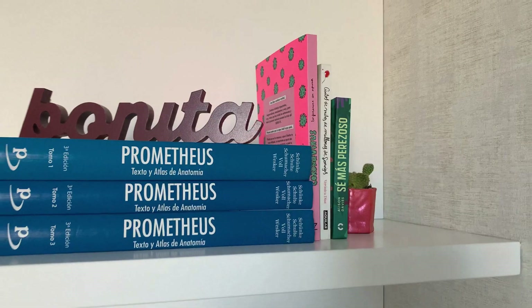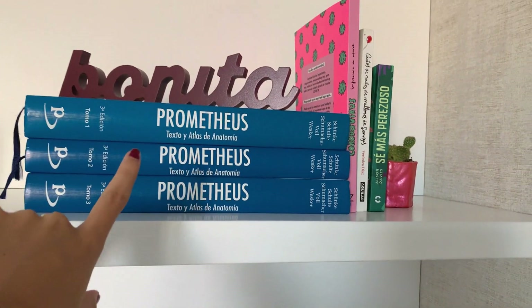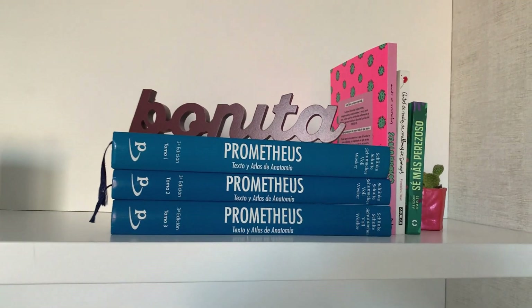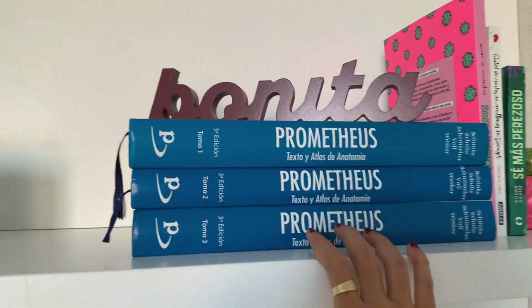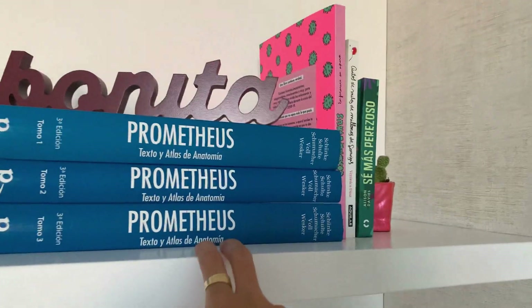La estantería me ha costado bastante decidir qué quería poner y todavía no estoy del todo convencida, así que es posible que cambie algunas cosillas. Sobre todo ahora que se acerca la Navidad, dejadme en comentarios si queréis que haga una versión de la decoración de la habitación navideña, porque intentaré dar algunos toquecitos navideños. Lo que sí seguro que no voy a cambiar es el lado donde tengo los libros: los tres Prometheus de Atlas de Anatomía, que son los únicos libros de medicina que me he comprado, los tengo aquí para tenerlos a mano y como decoración. Este cartel de Bonita es de Stradivarius y la mayoría de las cosas las tengo en mi People, con el link directo en la descripción.